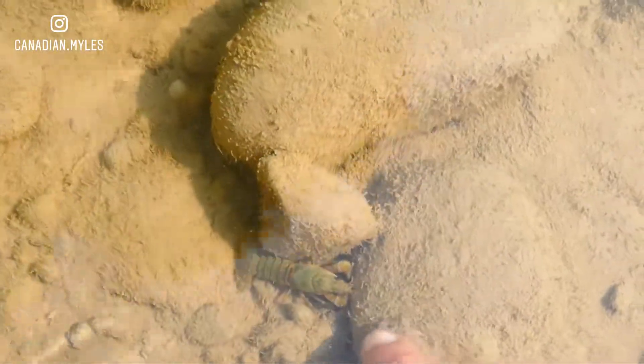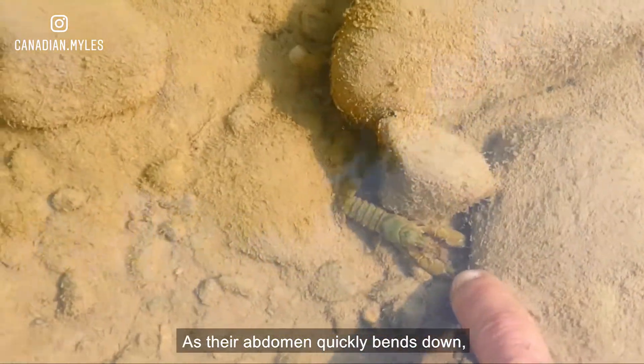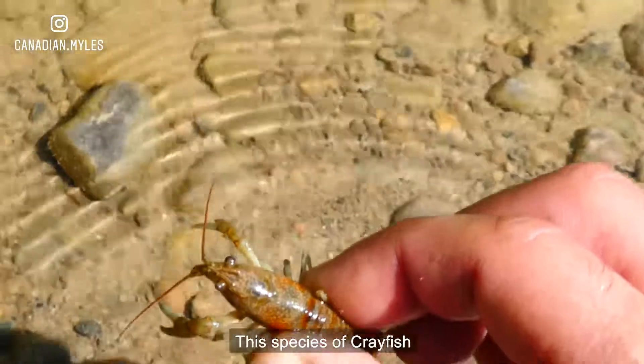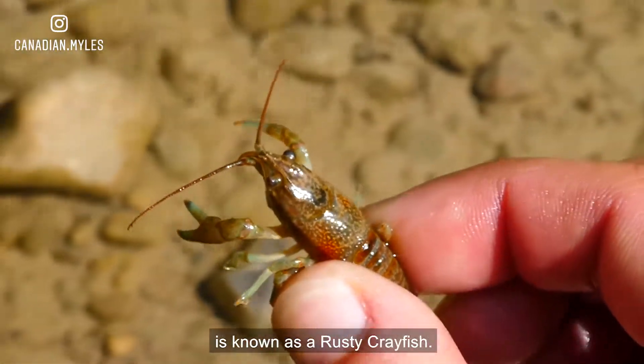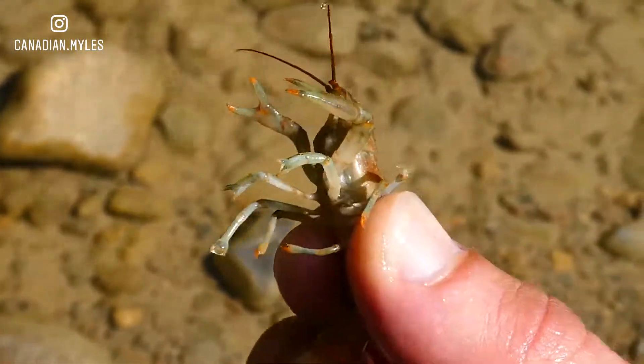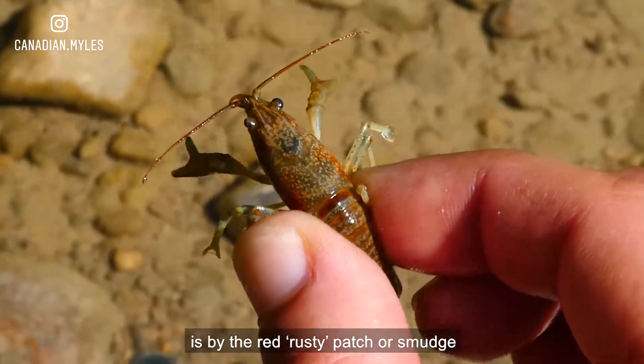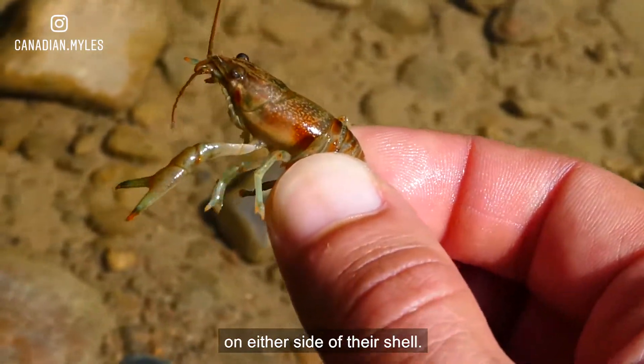Did you see that? As their abdomen quickly bends down, they push water forward, driving them backwards with force. This species of crayfish is known as a rusty crayfish. One way you can identify them is by the red, rusty patch or smudge on either side of their shell.